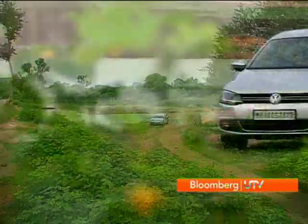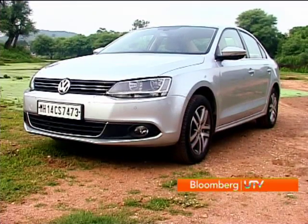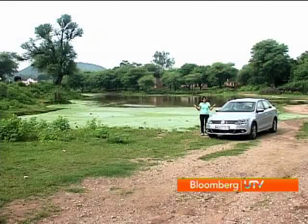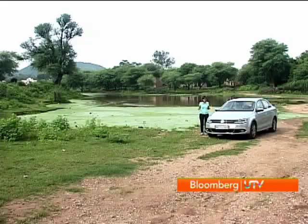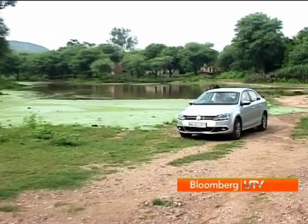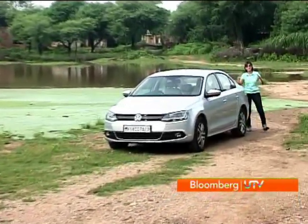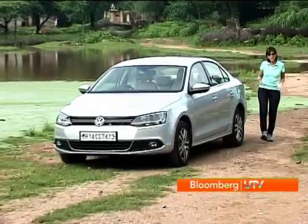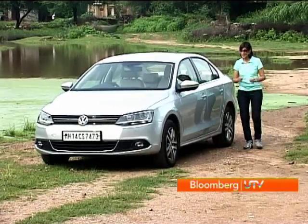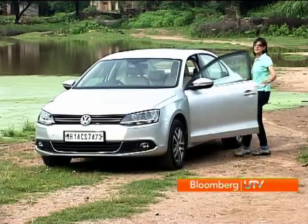Despite all the changes, the new Jetta does not grab your attention. In fact, this shared look can sometimes be confusing. When you look at it from a distance, doesn't it actually look so much like the Vento? I actually walked around to the back to check the badge and realized it was the Jetta. When you're closer, you do realize it's a bigger car, but it looks so much like its siblings. You could even mistake it for the larger Passat — and that's what Volkswagen would really like.